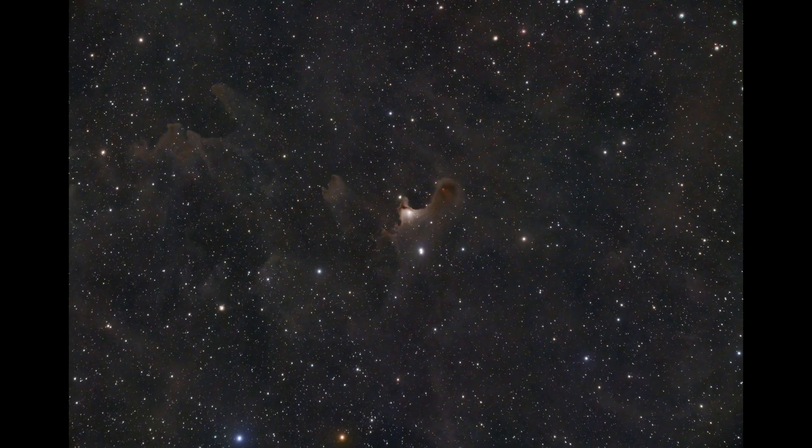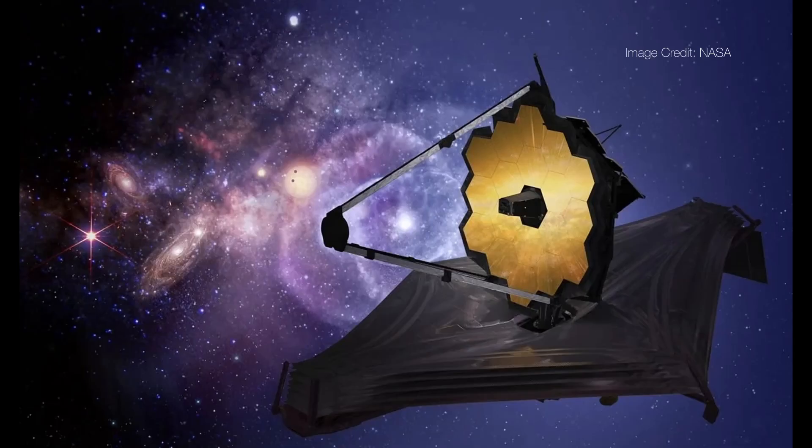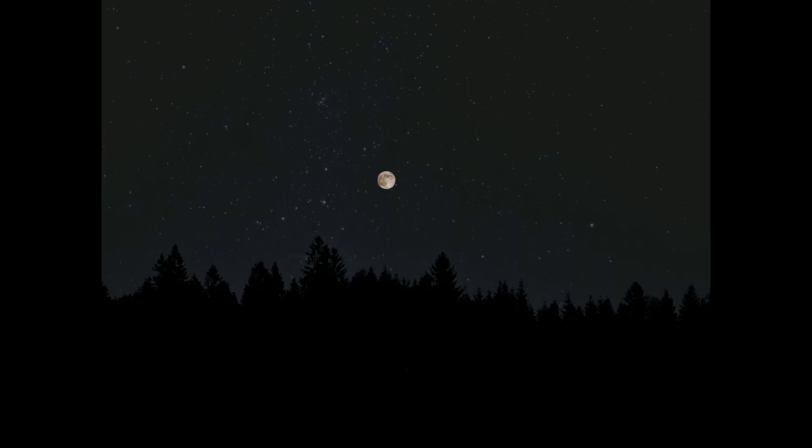We've all seen these beautiful images of our universe, whether taken by an astrophotographer like myself, the Hubble Space Telescope, or JWST, the James Webb Space Telescope. But have you ever wondered how big those things in the sky really are? What if our eyes could be just as good as a telescope — what would they look like on our night sky?